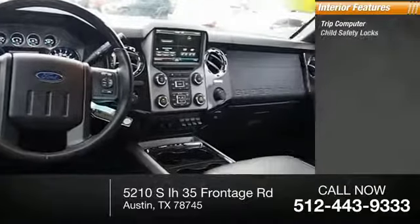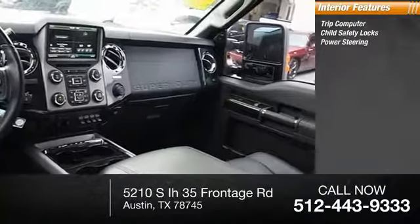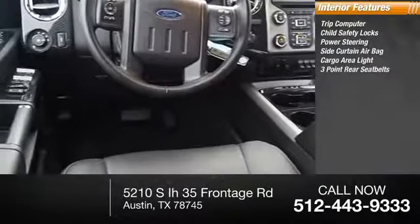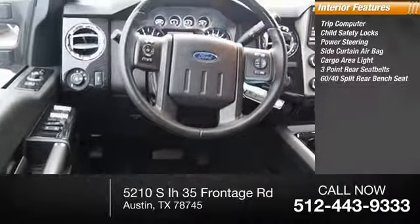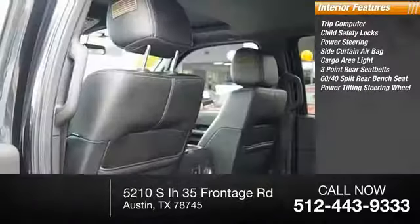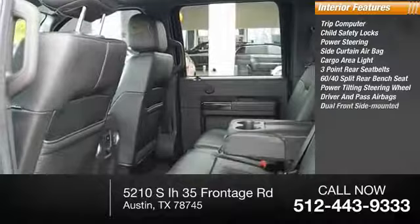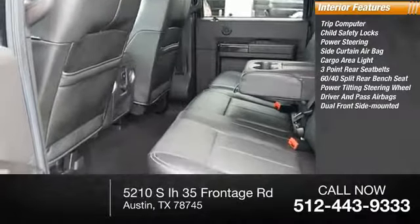Inside you'll find a trip computer, child safety locks, power steering, side curtain airbag, cargo area light, three-point rear seatbelts, 60-40 split rear bench seat, power tilting steering wheel, both driver's side and passenger side airbag, and dual front side-mounted airbags.